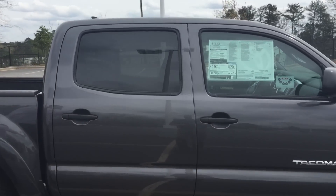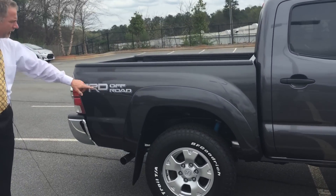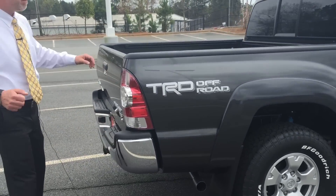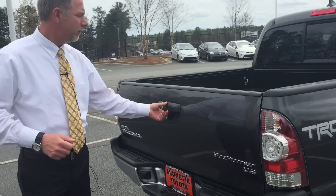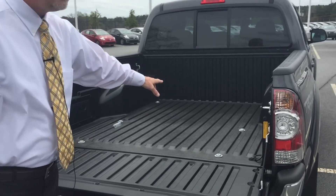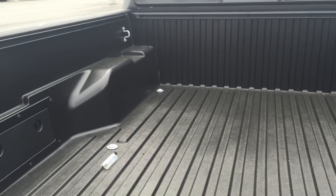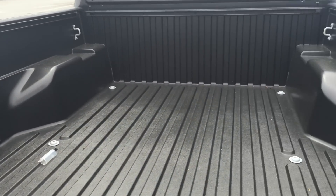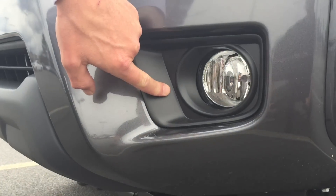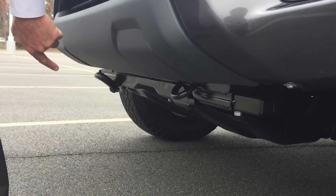You also have a skid plate underneath the engine. As we move around the back, you'll see the TRD off-road badging. Coming around to the actual bed of the truck, when you let down the tailgate, you'll notice that you have a composite bed, which eliminates the need for a bed liner — saving you money on accessories — and it's also more durable than steel. The fog lights come standard, and you'll also notice tow hooks placed down on the front of the vehicle.